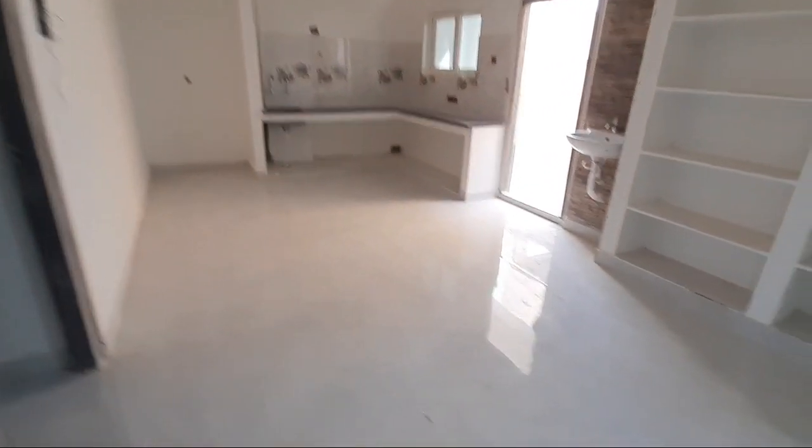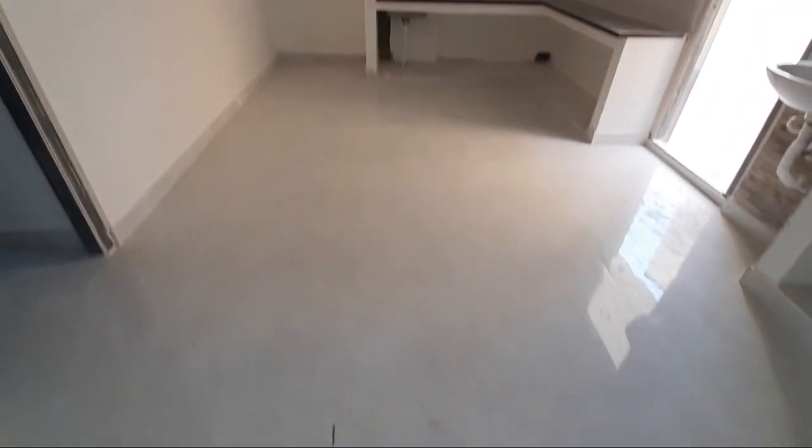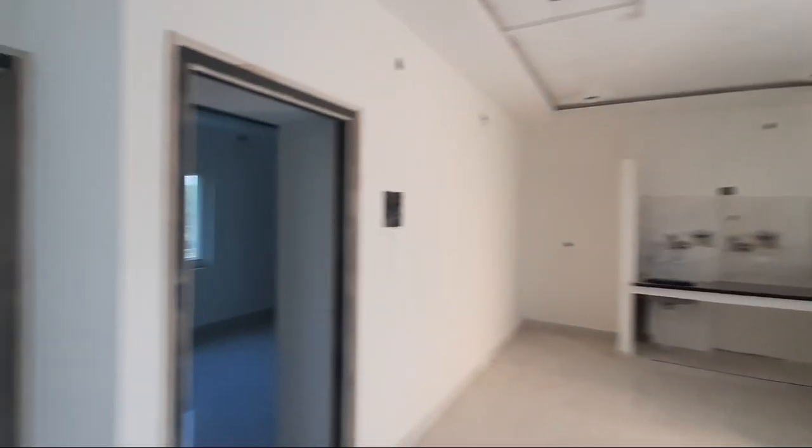This flat has a built-up area of 1130 SFT. This is the dining area beside the kitchen. Comfortable space. This is the floor space inside.